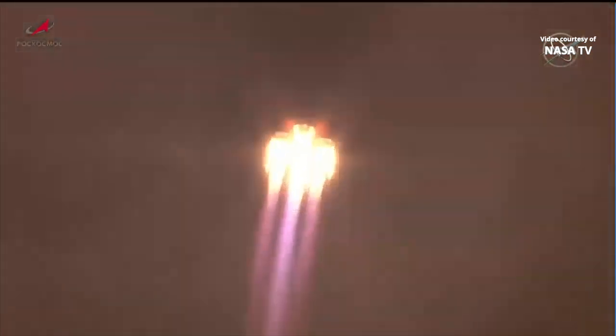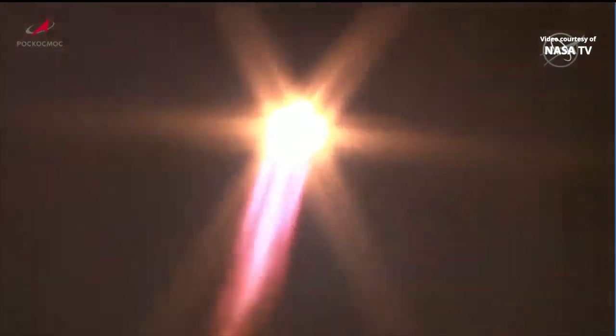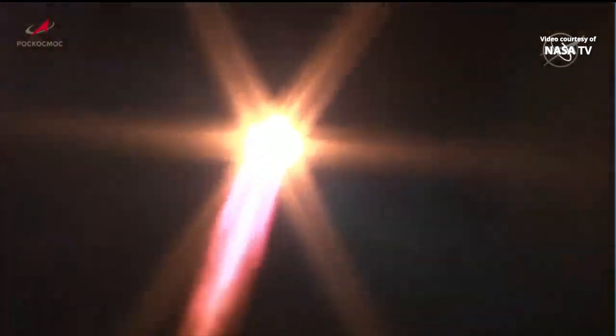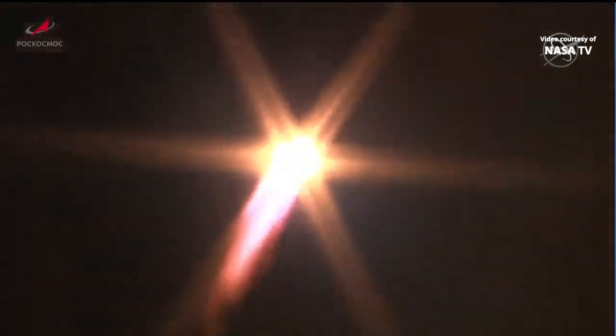20 seconds into the flight. Roll program confirmed. Engines reported to be operating normally from the blockhouse at Baikonur. 38 seconds into the flight. The Soyuz arcing out to the northeast. Good structural stability on the vehicle.